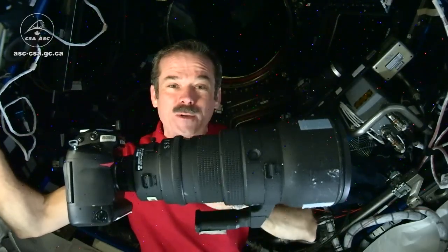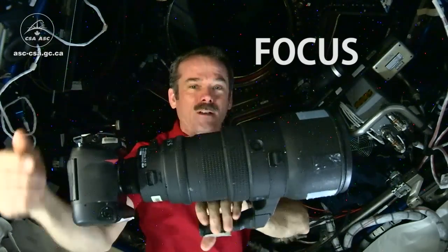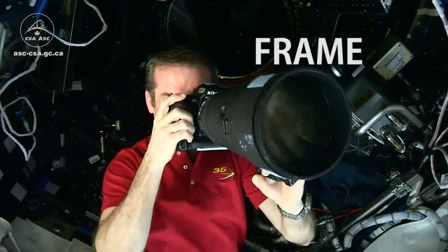Three important things when you take a picture from space: focus, frame, and fire.